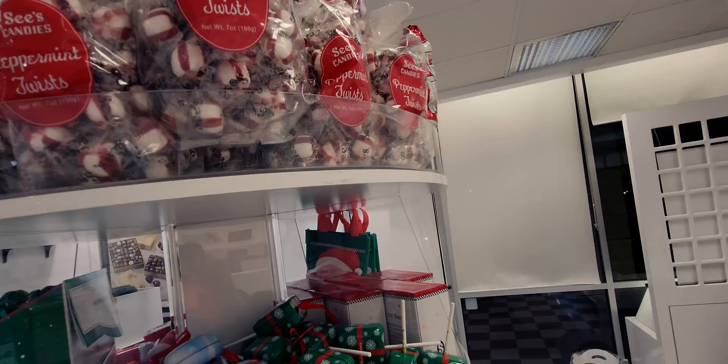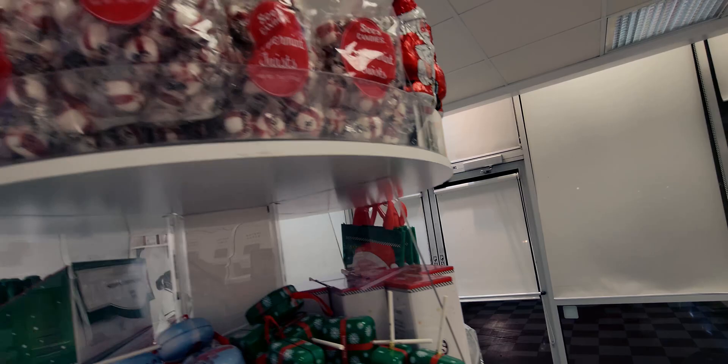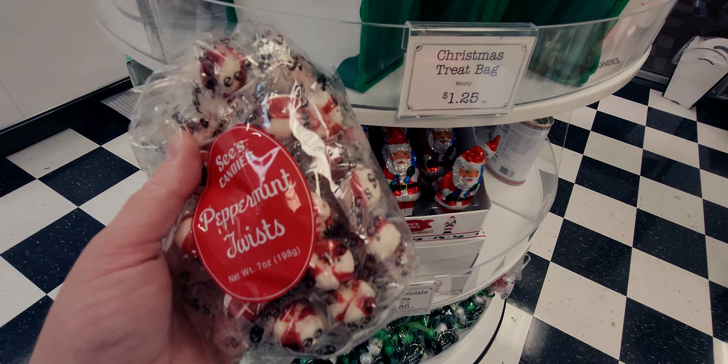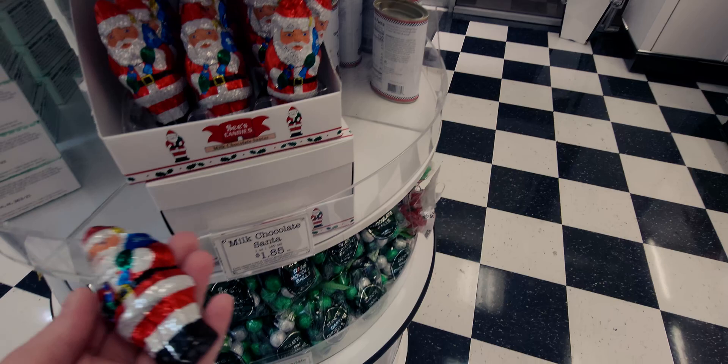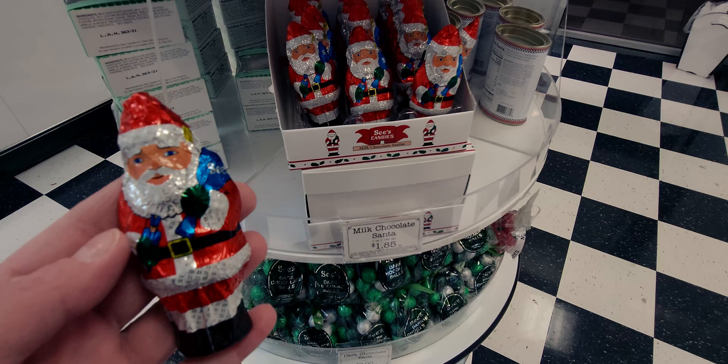These peppermint twist candies are super cute as well — seven ounces of See's Candy. Then there are these solid milk chocolate Santas that I get every year. They are one ounce for $1.85. Super cute stocking stuffers.